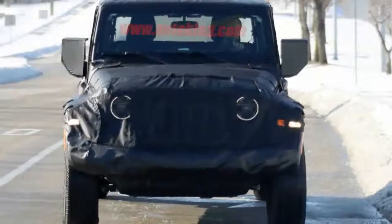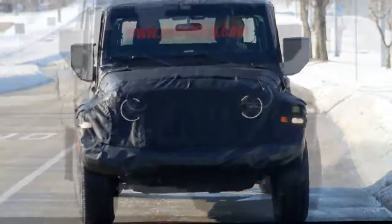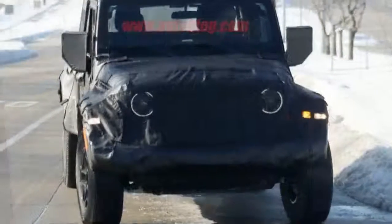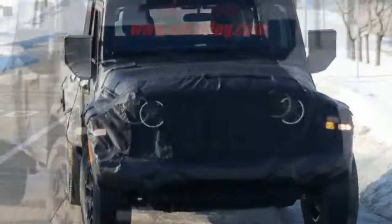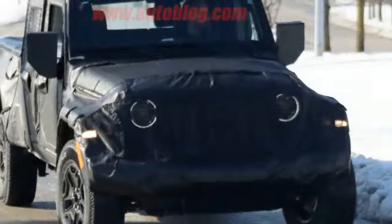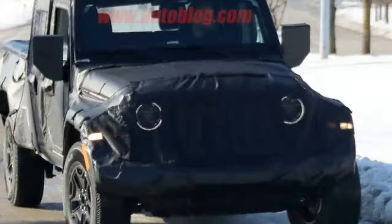The upcoming Jeep Wrangler pickup truck has been a closely guarded vehicle for a while, and as a result, quite a few photos have been from quite a distance and sometimes a tad blurry. These new shots are exciting because they're taken much closer and are very clear.